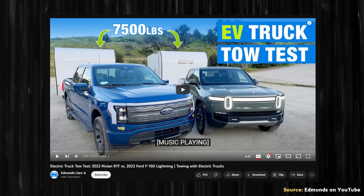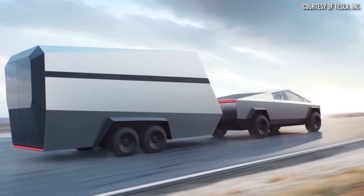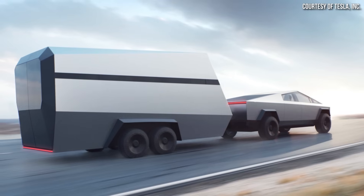Interestingly, in the Edmunds video one of the testers referenced a previous test of the F-150 Lightning pulling a flatbed trailer, and in that test the Lightning averaged around 1.5 miles per kilowatt hour towing around 6,975 pounds. That extra half mile per kilowatt hour difference is quite substantial for overall towing range, and helps illustrate the difference between a box trailer and a flatbed trailer in terms of efficiency, due to the extra wind drag of a box trailer.